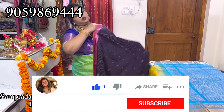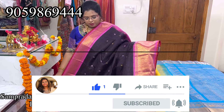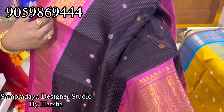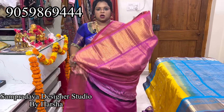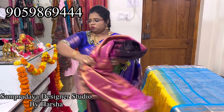Dark blue with patta pink combination — this is dark blue, not black. Self checks all over the saree, pink color checks, and lavender border on both sides. Silver and lavender booties all over the saree on the self check. The price of the saree is 20,250 — this is how the pallu looks and this is the blouse. 20,250 is the price. Kuttu borders again.